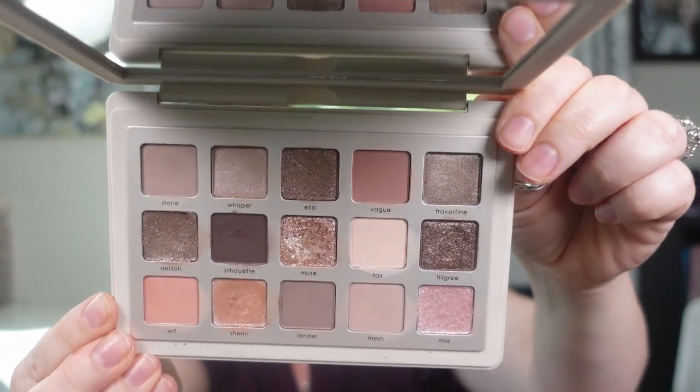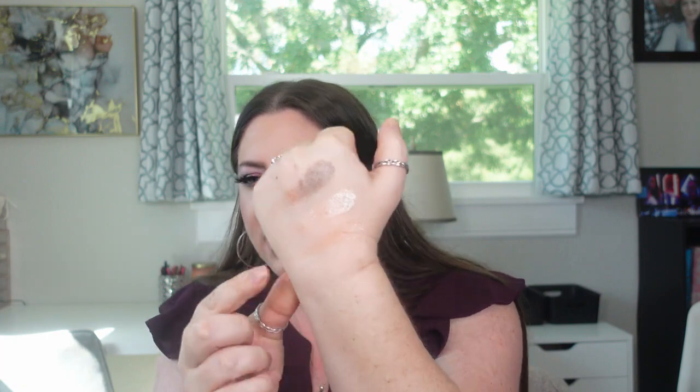Moving on to another very neutral, very nude palette — another new release — this is the Natasha Denona I Need a Nude Palette. A lot of hype around this. I don't think I'm over the moon about Natasha's formula the way some people are. The one palette where I just loved the shimmers was the Yucca palette. This one is okay, but not all of the shimmers are great. Some are basically toppers and not very impactful. The variety and quality that I do find with Natasha's shimmers is what I love about this palette. It's just very neutral and wearable — a little bit on the boring side, but I'm a boring gal.